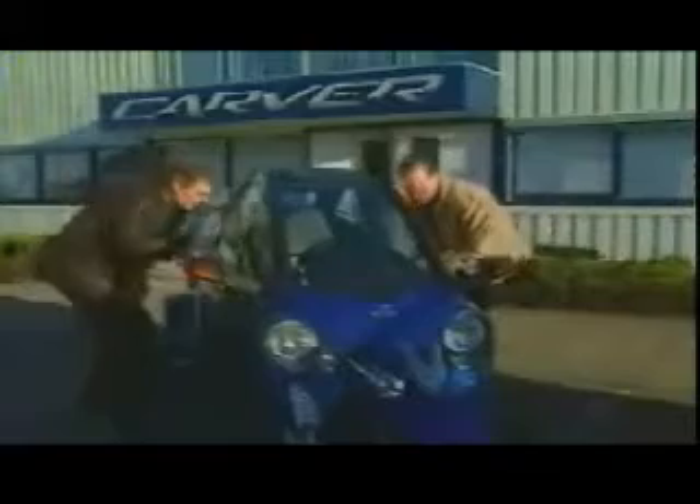It's a bike with a roof. No, no, it's a three-wheeled car, Conor. But it has a cockpit like a fighter plane. No, it has a steering wheel and a gear stick just like a car. And the keys are in the ignition.